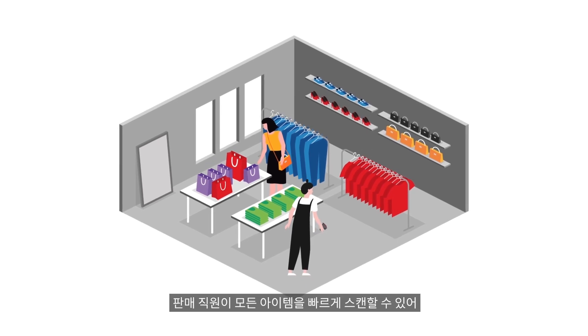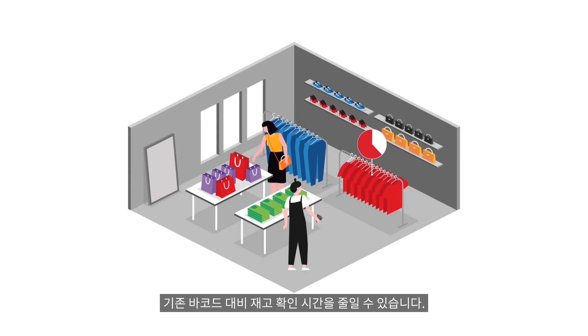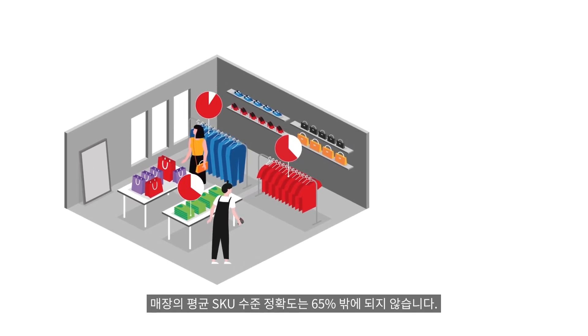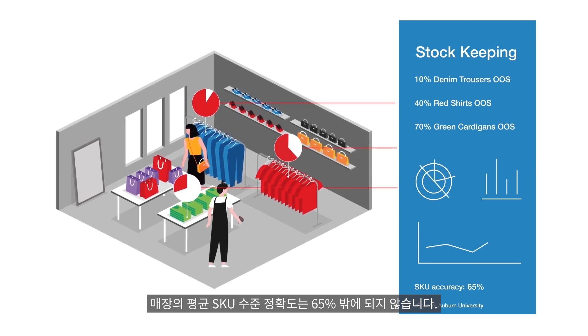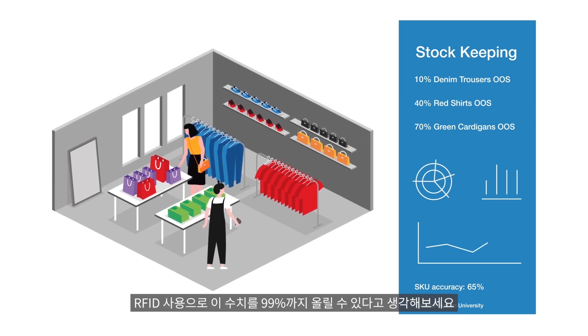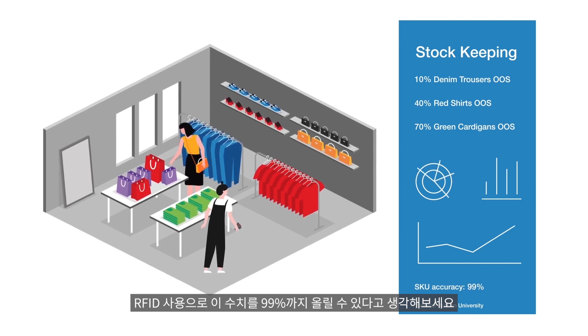Your sales assistants can scan every item quickly, saving hours on stock taking when compared to traditional barcodes. The average SKU level accuracy in a retail store is only 65%.